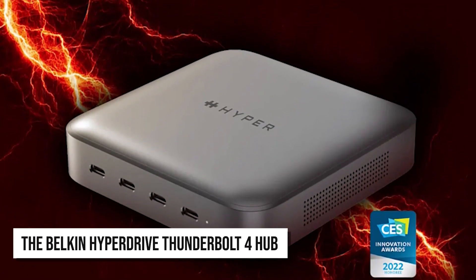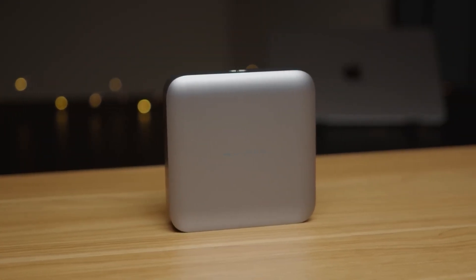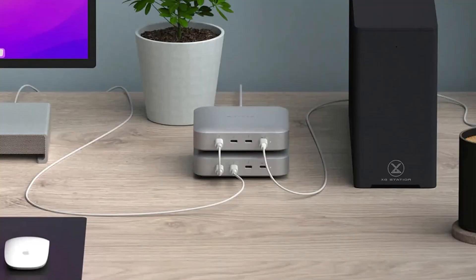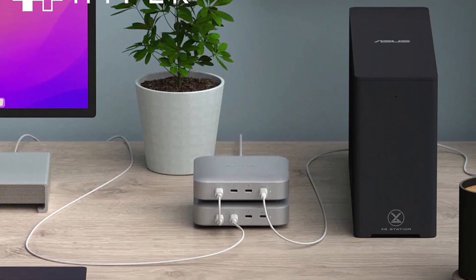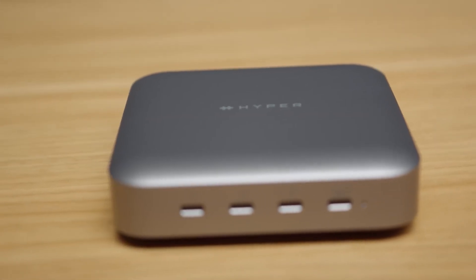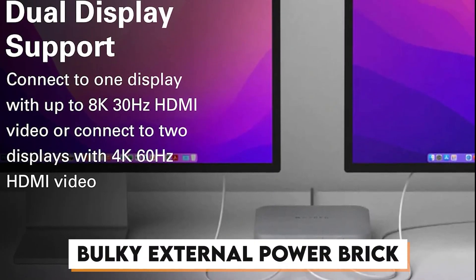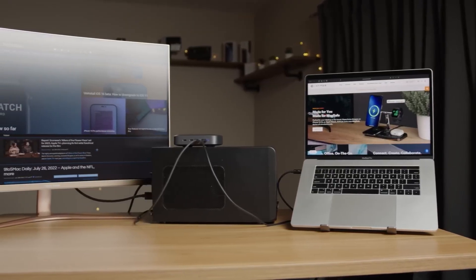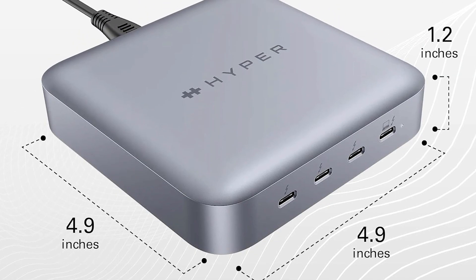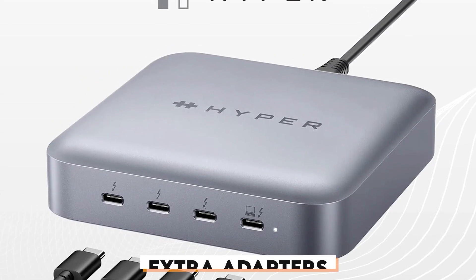The Belkin Hyperdrive Thunderbolt 4 Hub is an impressive piece of technology designed for professionals who demand top-notch performance and convenience. Whether you're a video editor, designer, or other creative professional, this dock is built to meet your needs. One of the hub's standout attributes is its use of gallium nitride technology, which eliminates the need for a bulky external power brick. It comes with a sleek AC cord, making it easy to transport and reducing desktop clutter. The Thunderbolt 4 upstream port delivers up to 96 watts of power, ensuring your laptop or other devices remain charged without extra adapters.